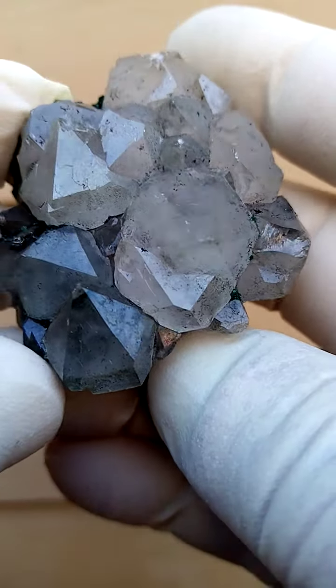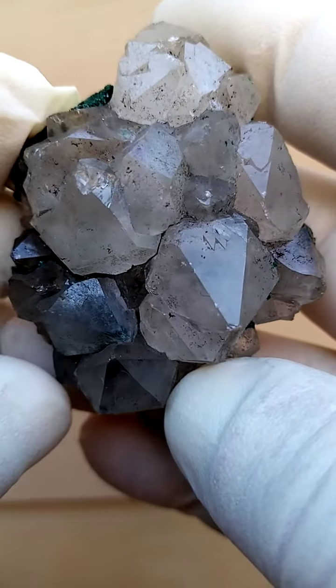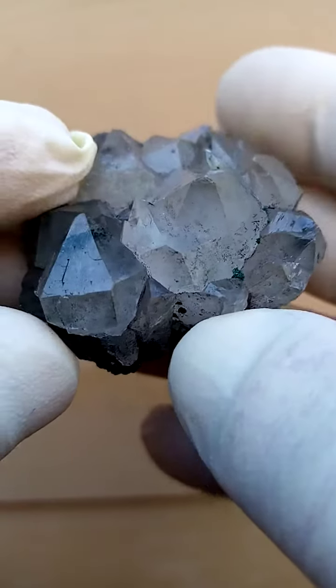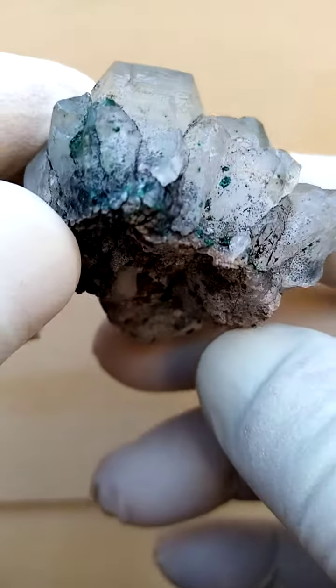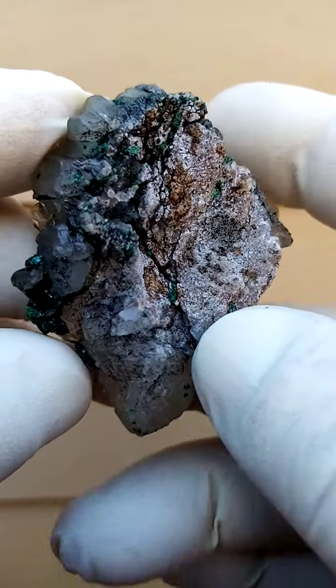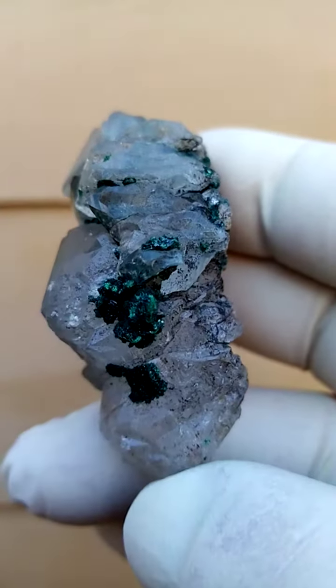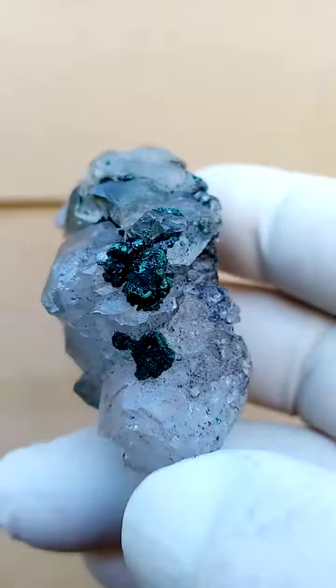From the Katanga Copper Crescent in the Congo — very, very interesting material. Quartz associated with malachite and what I suspect to be hematite as well. On this particular piece you can actually see some little botrys of the malachite sitting on that section.